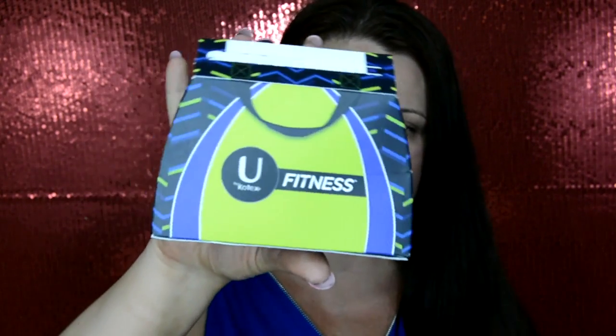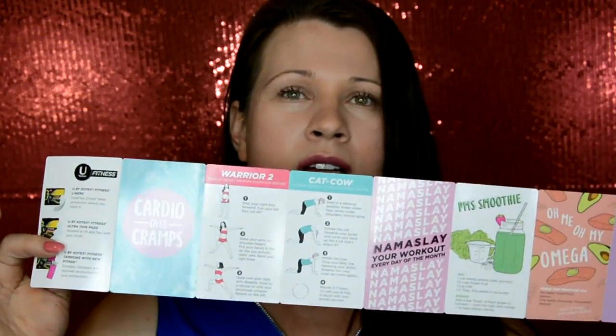The next item in my freebie bin is by U by Kotex. I already opened it. First off, you do get a coupon — I love coupons, I am an avid couponer. In this sample I got two panty liners and two regular tampons. And this is information about their product — it says Cardio Over Cramps. Maybe I'll read this later. To be honest, I probably won't.